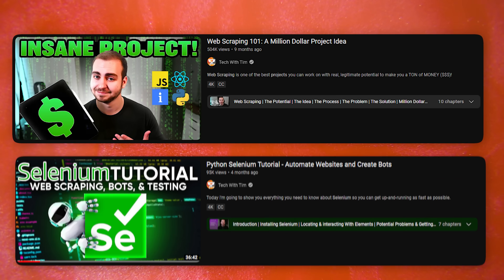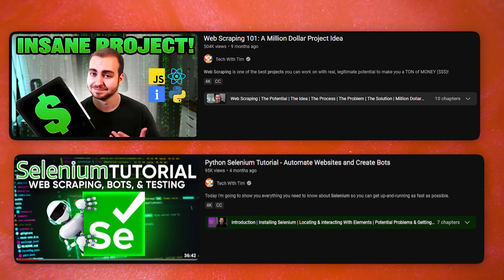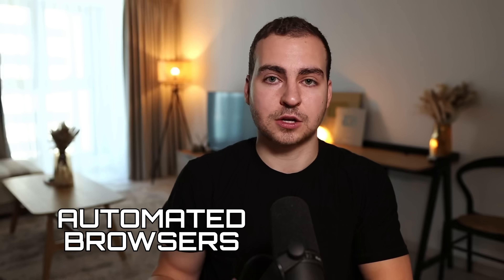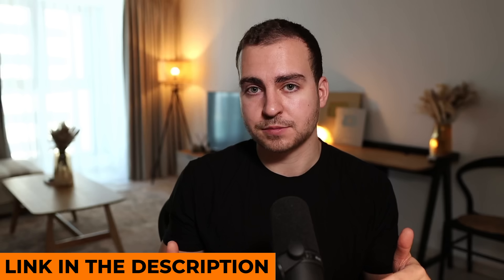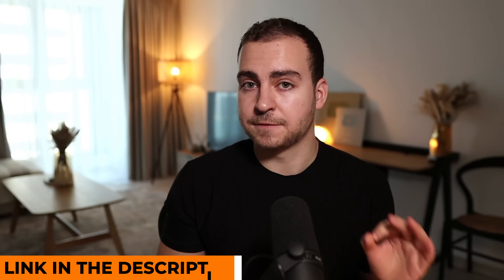Bright Data provides a bunch of different tools from their web unlocker to their scraping browser, which can automatically unblock websites for you and allow you to do web scraping at scale. I've done a bunch of projects on my channel where I've showed you how to use those — I'll link some on the screen right now. You can actually scale out, use their automated browsers, and control them from your local machine with frameworks you already know like Selenium, Playwright, and Puppeteer. I'll talk more about them when we discuss how to build the web scrapers, but if you are trying to do web scraping at scale, definitely check them out from the link in the description. So with that said, let's dive into the first project.